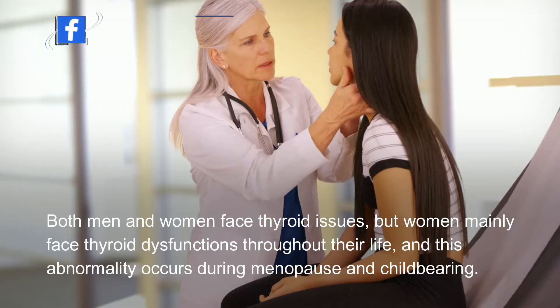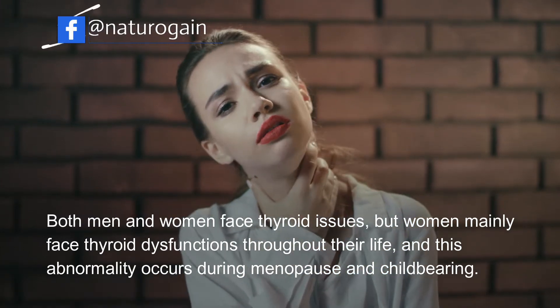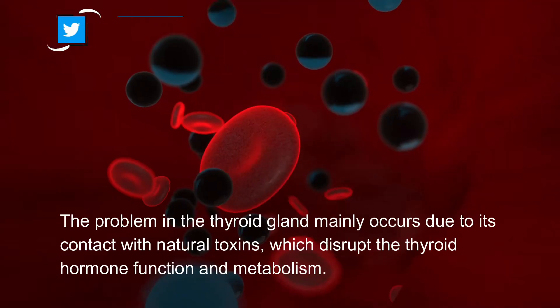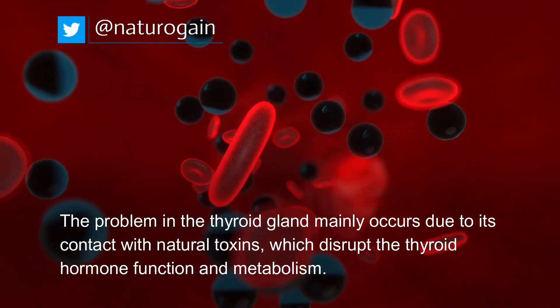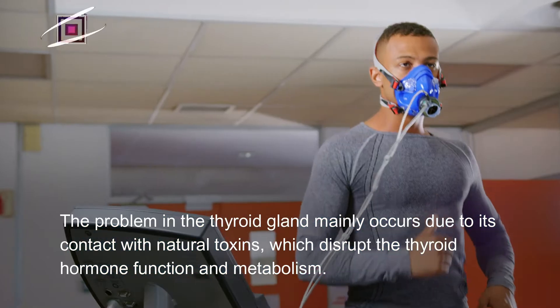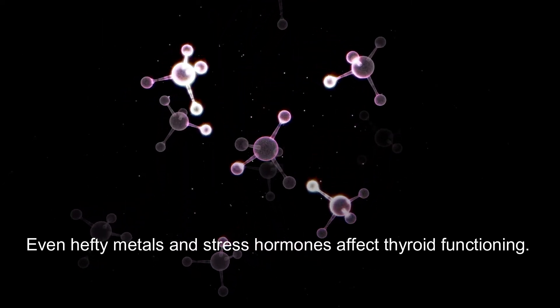Both men and women face thyroid issues, but women mainly face thyroid dysfunctions throughout their life, and this abnormality occurs during menopause and childbearing. The problem in the thyroid gland mainly occurs due to its contact with natural toxins, which disrupt thyroid hormone function and metabolism. Even heavy metals and stress hormones affect thyroid functioning.